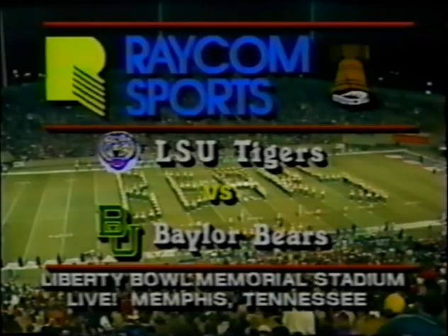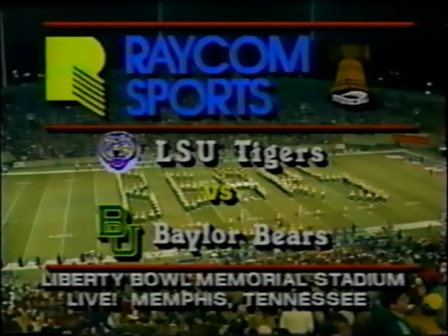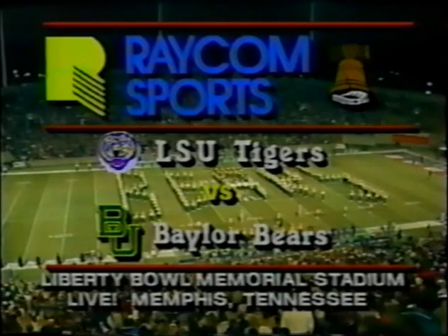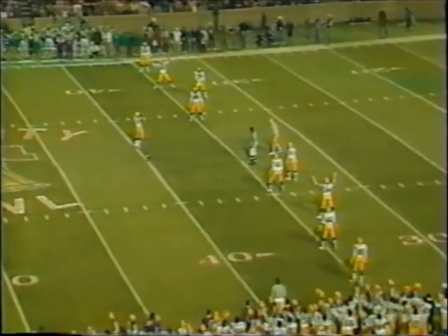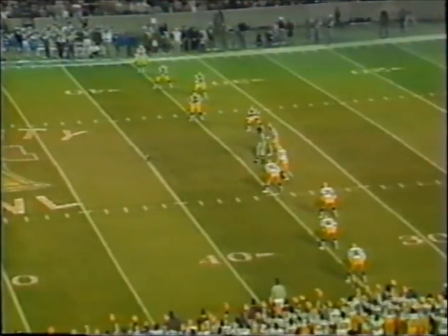It's a beautiful night for football in Memphis, Tennessee. A balmy 46 degrees as the LSU Tigers of the Southeastern Conference get ready to take on the Baylor Bears of the Southwest Conference. It's been cold, but a very comfortable 46 degrees and a very slight wind out of the southwest at 6 miles an hour. This is just about ideal football weather. We're all set to enjoy the 27th Annual Liberty Bowl from Liberty Bowl Stadium in Memphis, Tennessee.